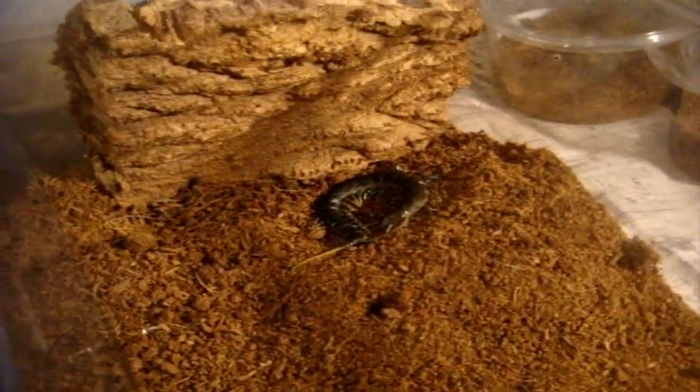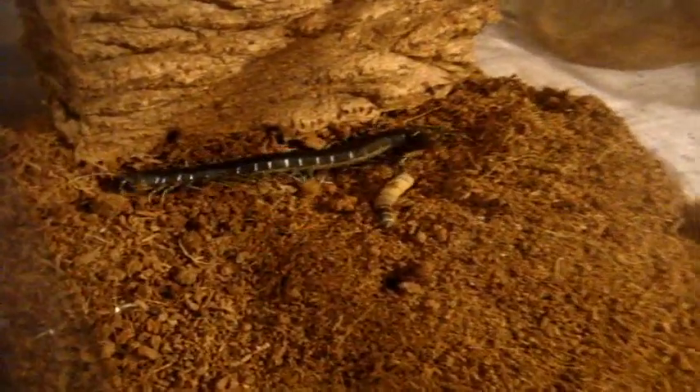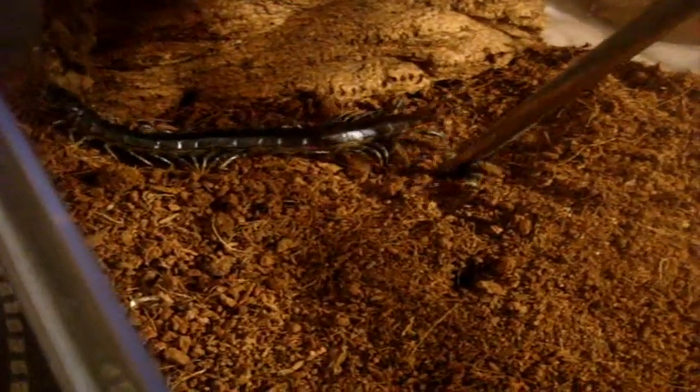This one here is a pretty unique invert — this is an Ethmostigmus trigonopodus, the Tanzanian blue ring centipede. Look at that — it's trying to constrict it just like a snake. It's using its legs as much as it can to grab on to the super worm and using its head to bite it. Definitely the most scary thing that I own in my collection. I'm still very spooked by centipedes, so that's why I bought this one — to conquer my fear of them.